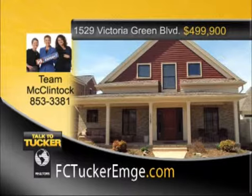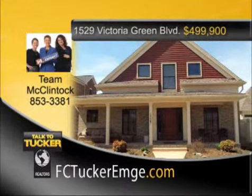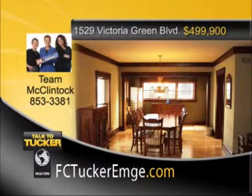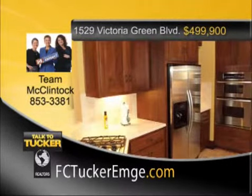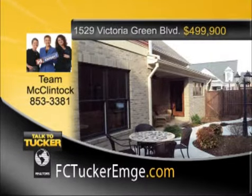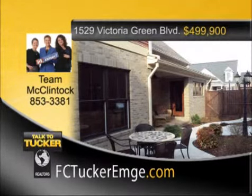Craftsman-style three-bedroom, two-and-a-half-bath home with beautiful cherry-stained poplar woodwork throughout, including a unique wide trim. This home features all hard surface floors, either rustic maple hardwood or travertine marble tile. Another unique feature is the cupola with ceiling fan, providing an abundance of natural light. The great floor plan includes an open living room and dining room with an 18-foot vaulted ceiling. The kitchen has a two-story ceiling with chandelier, stainless appliances, Fehrenbacher cabinets, and Corian countertops. The master suite on the main level has a master bath with a walk-in travertine tile shower with seat, a separate tub in travertine surround, and a separate toilet room with sink. Guest bedrooms are on the second level along with the shared bath. You can also enjoy the private courtyard with fence. Talk to Team McClintock at 853-3381.